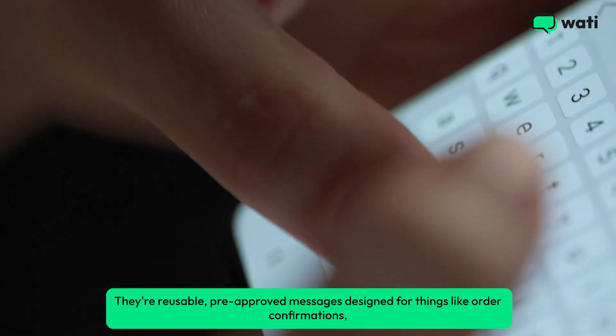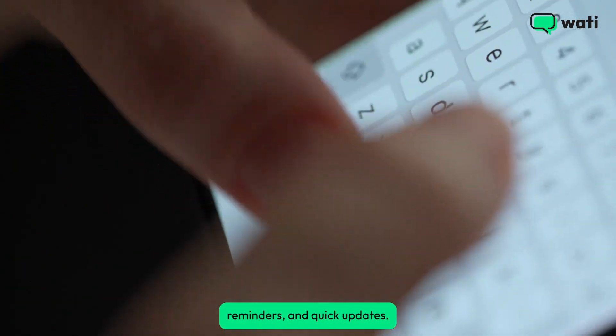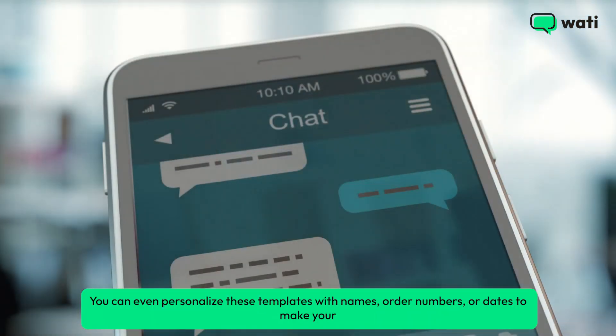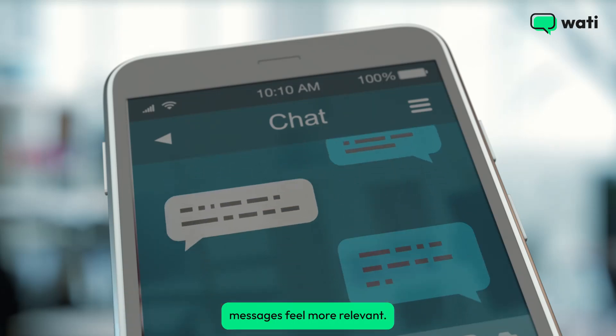They're reusable, pre-approved messages designed for things like order confirmations, reminders, and quick updates. You can even personalize these templates with names, order numbers, or dates to make your messages feel more relevant.